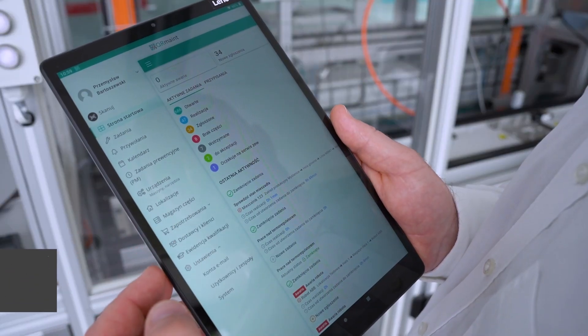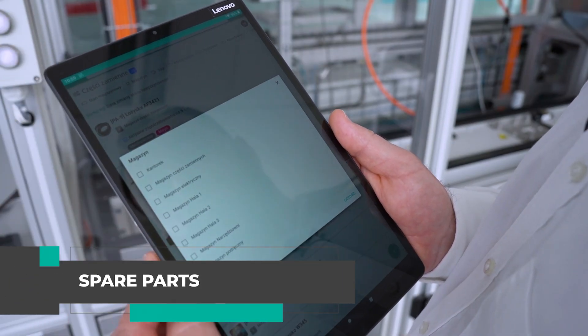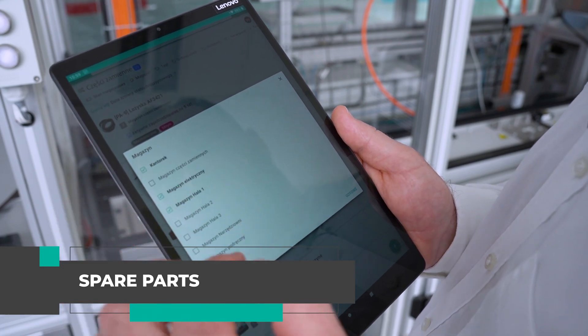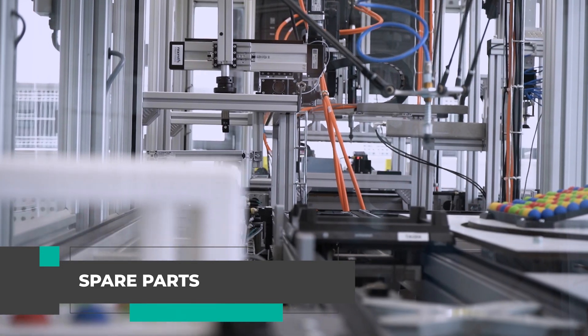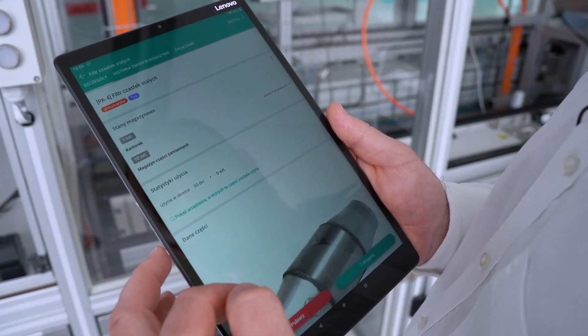The spare parts warehouse plays a crucial role in maintaining production continuity and machine operation. With Kermaint CMMS, you have quick access to the required components from the warehouse, which minimizes downtime in the event of malfunctions.